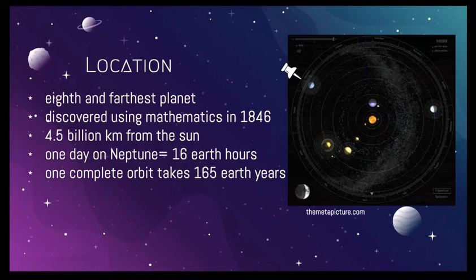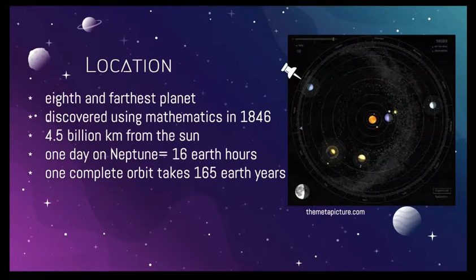One day on Neptune would take 16 Earth hours, and one orbit around the Sun would take 165 Earth years. As a matter of fact, since its discovery in 1846, it has only completed one full orbit around the Sun.